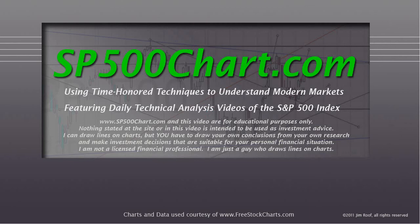Hey everybody, this is Jim at SP500Chart.com. It's about 5:15 here on the East Coast, just north of Atlanta, Georgia on January 23rd, 2013.